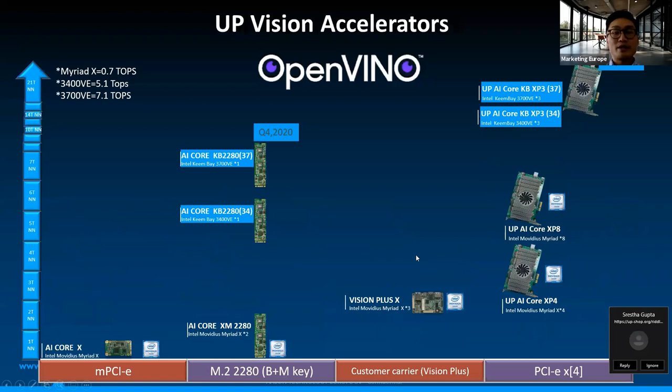Regarding expandability, we consider this while developing our products. If a project needs further inferencing power, we have this accelerator roadmap as an option. Some of you may be familiar with our existing modules based on Intel Myriad X VPU. We provide expandable modules with different quantities of VPU inside: Mini-PCIe for 1 Myriad X, M.2-2280 for 2, and Vision Plus X for 3, and even PCIe x4 for 4 and 8. Then a more interesting part would be the latest VPU from Intel, called Keem Bay. The performance, according to conversion results, is 7 to 10 times better than the previous Myriad X. We designed M.2-2280 and PCIe cards for Keem Bay, and this module will be ready around the end of this year.